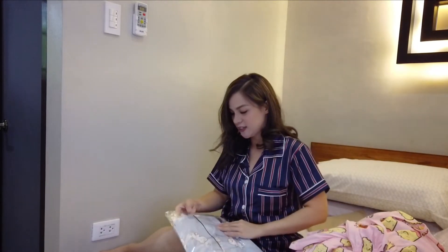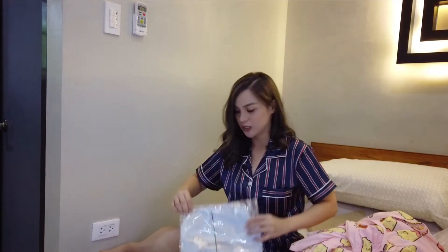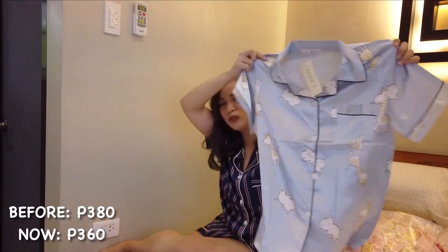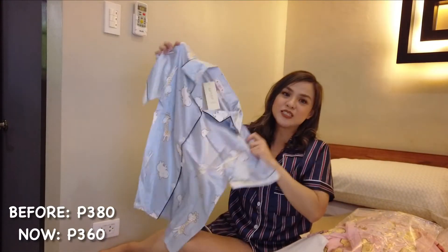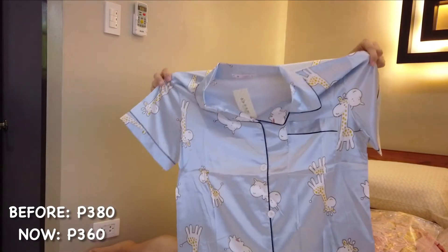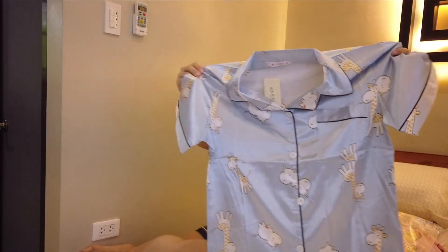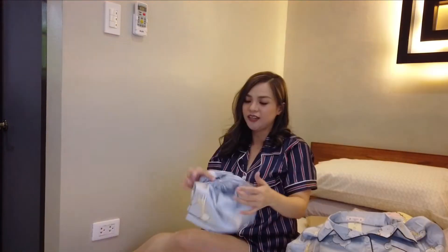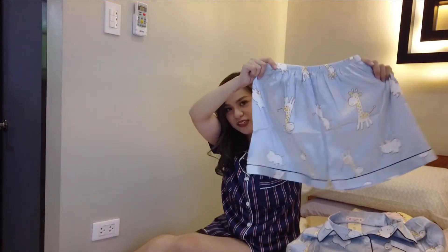Our last one — this is blue, and it's silk too. So there are actually two silk ones. The design is cute animals — giraffe and I think it's hippo. And again, the matching bottom is shorts.